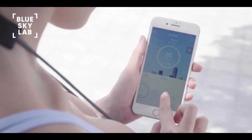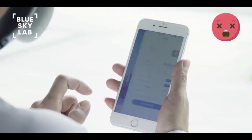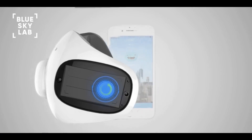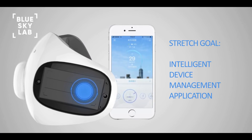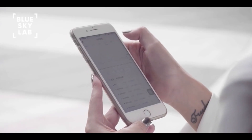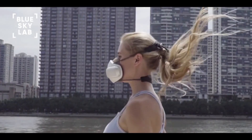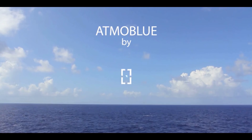To make things even more exciting, all Atmo Blue masks come standard with built-in smart features. Once we break our stretch goal, the Atmo Blue app will be released, allowing for more enhanced mask features such as automatic airflow adjustment, filter change notifications, local air quality index, and more. We're so excited to bring Atmo Blue to you and look forward to your support. Atmo Blue — clean air for all.